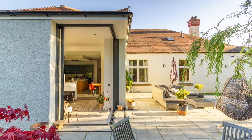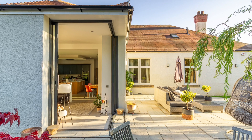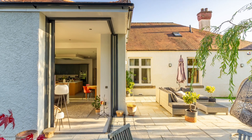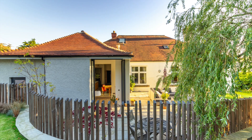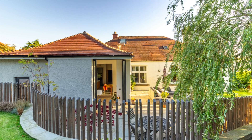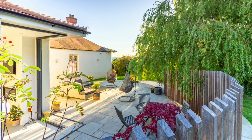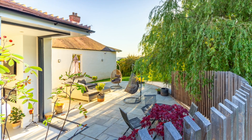The access point between the extension and the patio is a major element of the design. This had to be special, but also functional. The new extension isn't particularly large, and the client needed as much wall space as possible for their TV and fire, and they also wanted space to hang artwork. Lots of glass wasn't the answer.